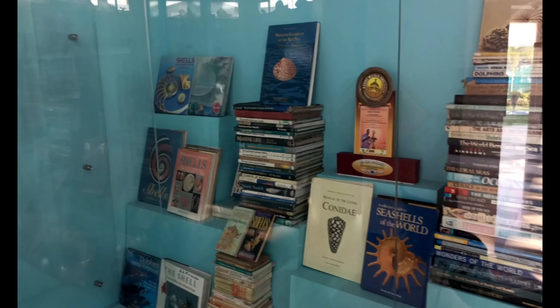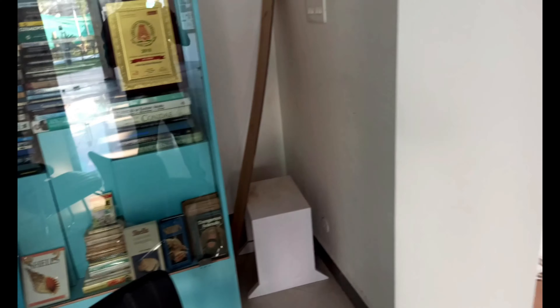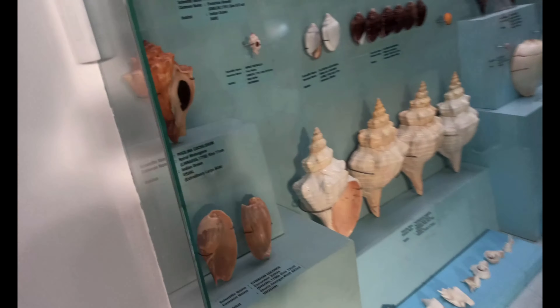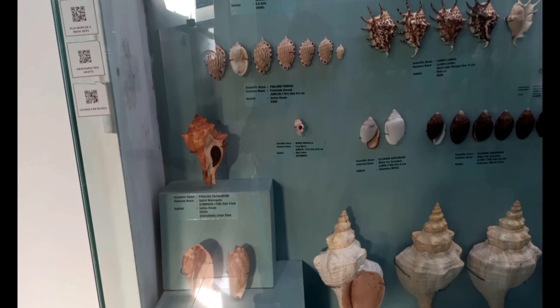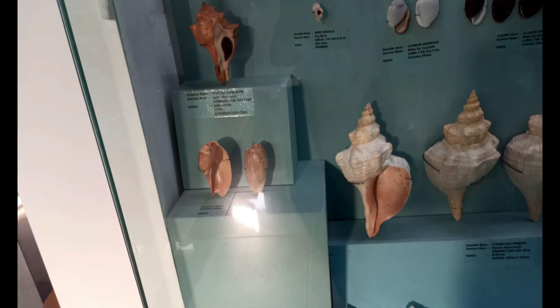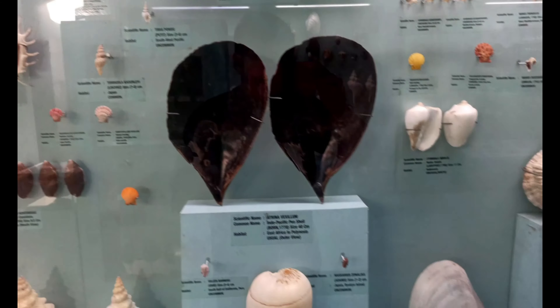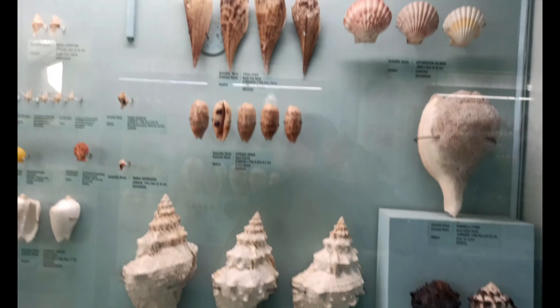There is a reference book in the shell display. This is the first gallery of shells and the second gallery of shells. If you touch the glass, you can see it clearly. There are different types of shells — already 40,000 varieties.